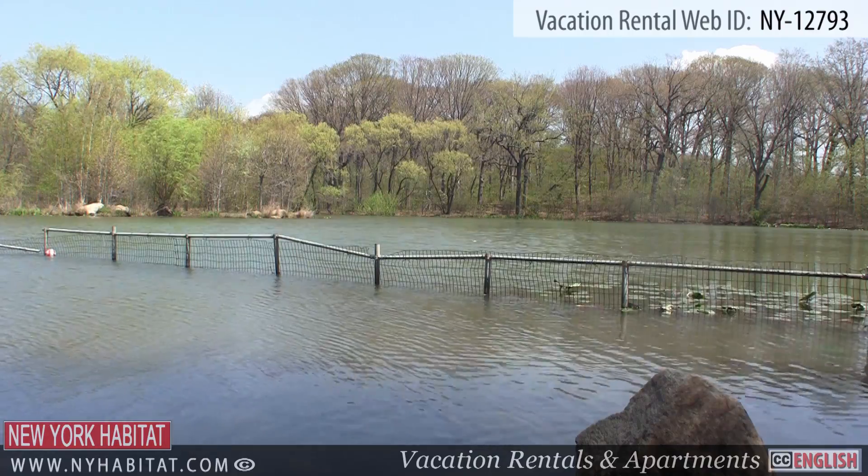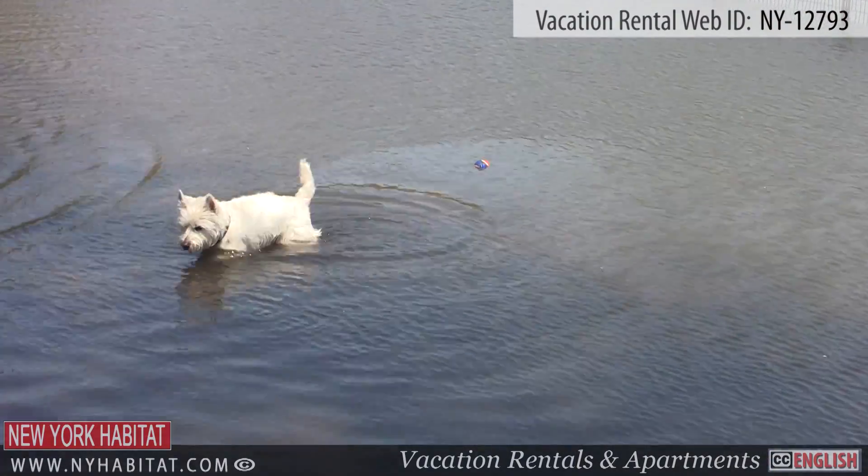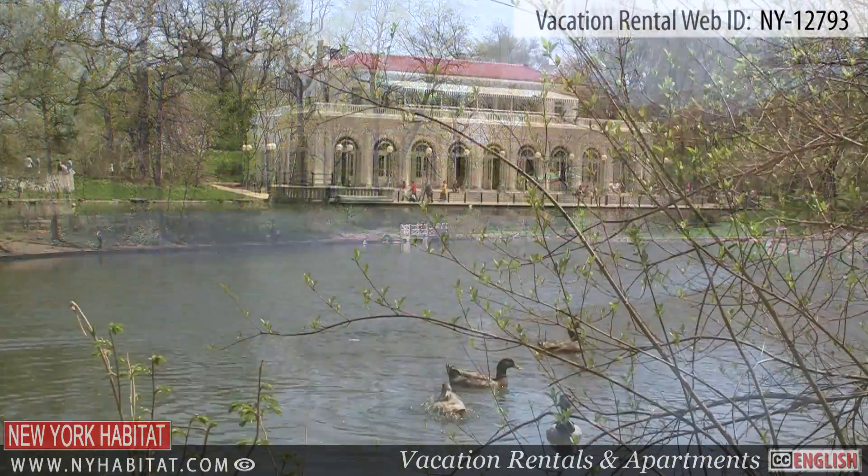For a relaxing afternoon, head to Prospect Park Lake. Here you will find the perfect place to sit and relax, have a picnic or even do a little catch and release fishing.